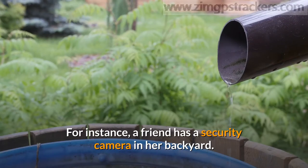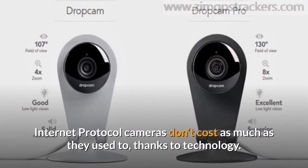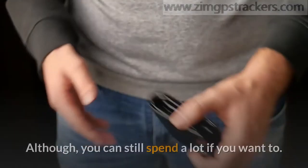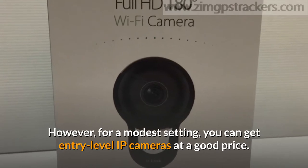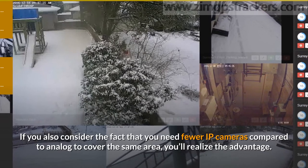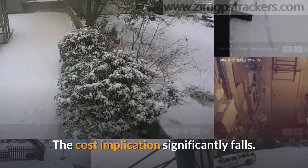For instance, a friend has a security camera in her backyard — she installed it on the trunk of a tree. Also consider the cost. Internet protocol cameras don't cost as much as they used to, thanks to technology, although you can still spend a lot if you want to. However, for a modest setting, you can get entry-level IP cameras at a good price. If you also consider the fact that you need fewer IP cameras compared to analog to cover the same area, you'll realize the advantage — the cost implication significantly falls.